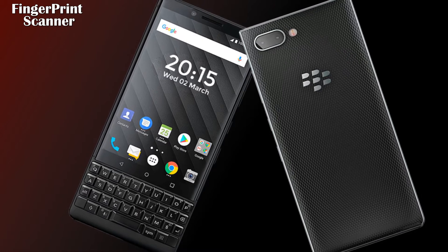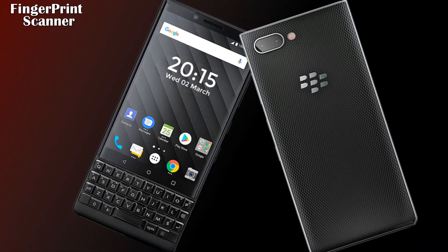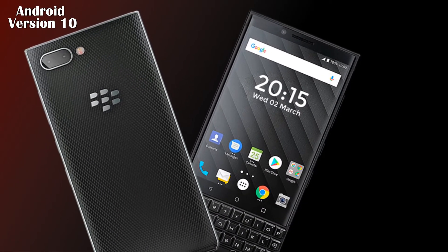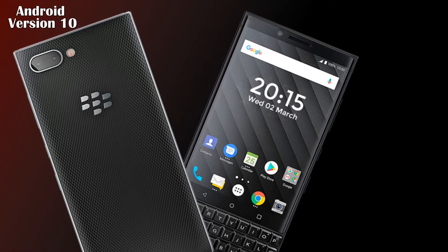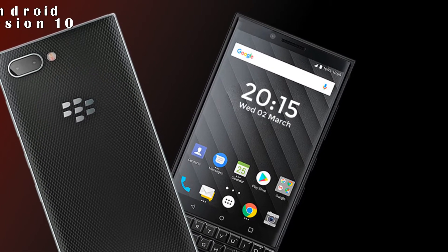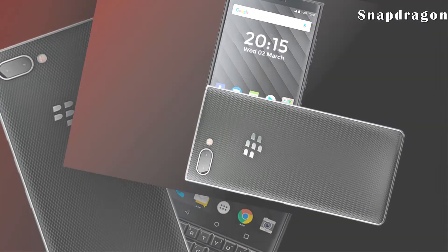This phone will feature an under-display fingerprint scanner, Face ID unlock, accelerometer, gyroscope, proximity sensor, compass, and barometer. As for the operating system, the BlackBerry Key 3 will run Android 10.